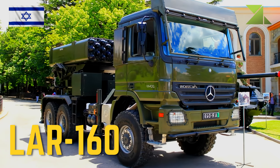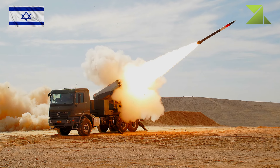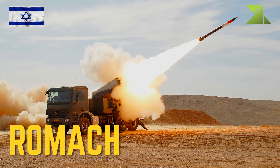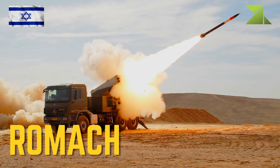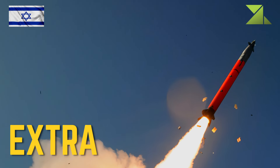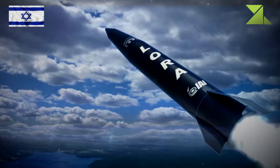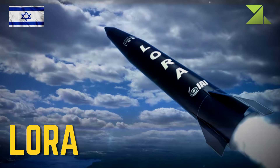LAR-160 160mm Artillery Rocket; Romach M270 MLRS Lynx GPS Guided Artillery Rocket; Extended Range Artillery Rocket / Extra Long Range Artillery Rocket; Lora Ballistic Missile.